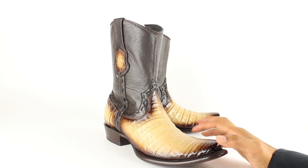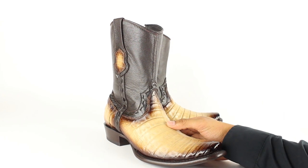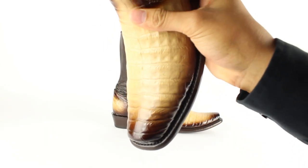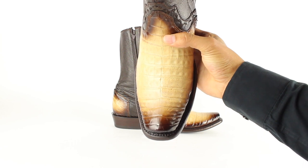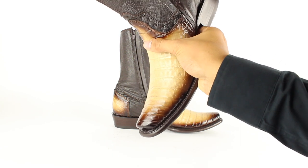I want to talk about this toe first. It's called a Dubai toe — looks like a medium square toe with more of a dressy look to it. You guys can see it really good there. Let me know what you guys think about this toe in the comments below.